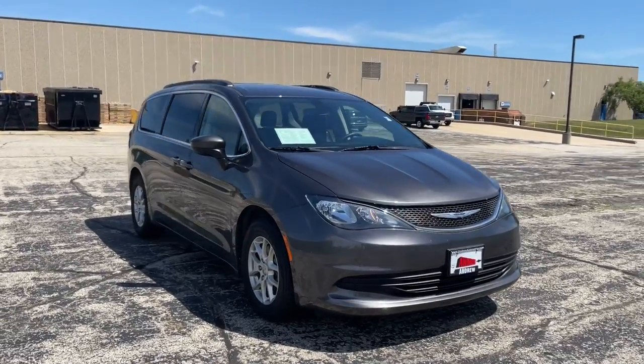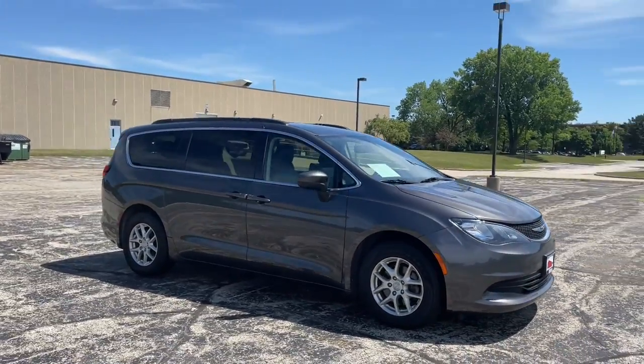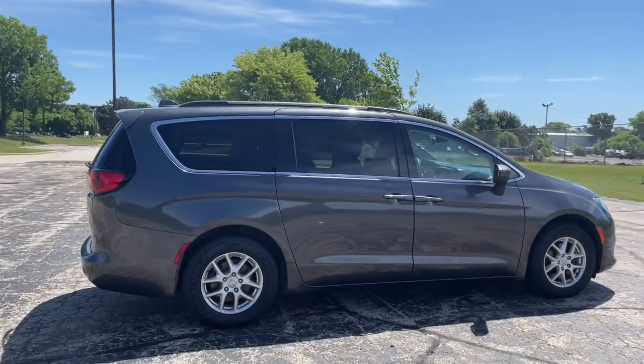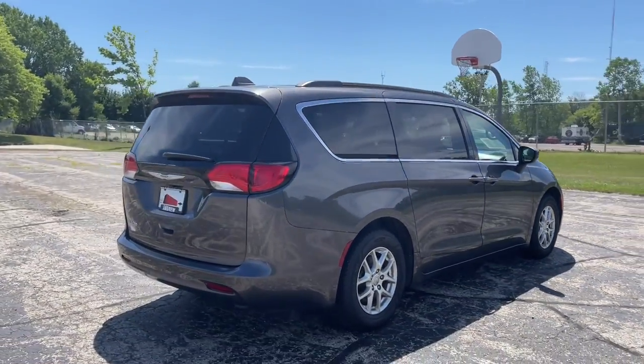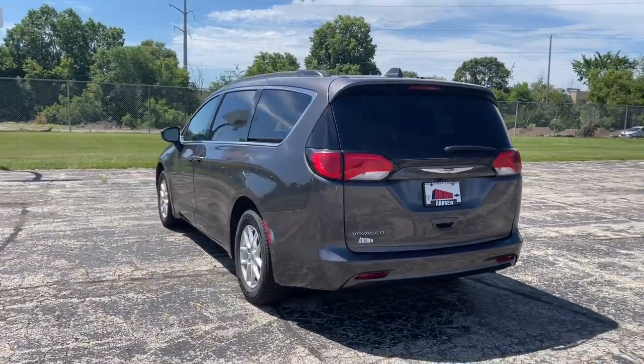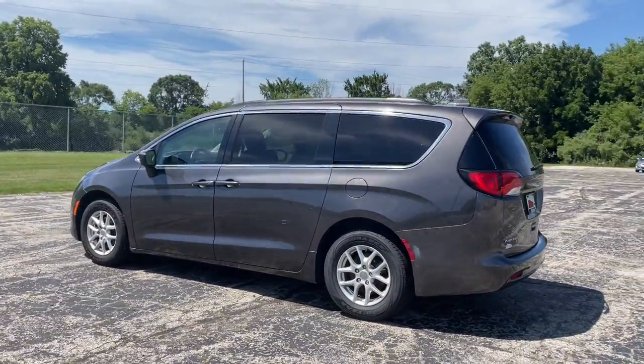Get into the 2020 Chrysler Voyager. This vehicle still has fewer than 70,000 miles on the clock, so it won't last long. Make the most of every drive when you travel in modern style and comfort. Sculpted lines and a quiet cabin soothe your mind,